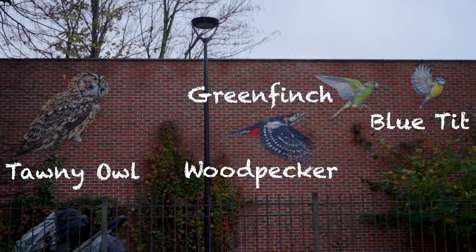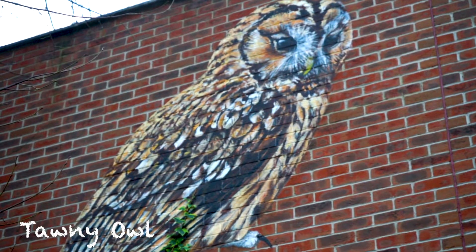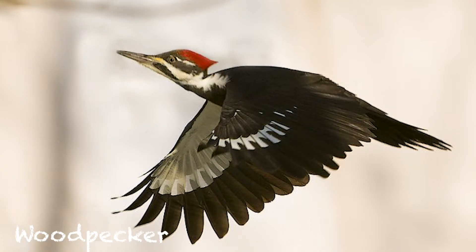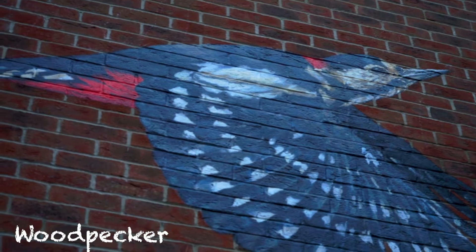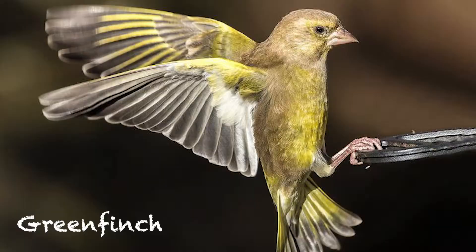I did the painting in High Ames Park for a local community group. They also commissioned an artist to make some wooden sculptures in the area, so I had to come up with a design to fit between the trees. I wanted to paint some birds that could be seen locally — it's not far from Epping Forest, so I chose a tawny owl, a greenfinch, a great spotted woodpecker, and a blue tit.